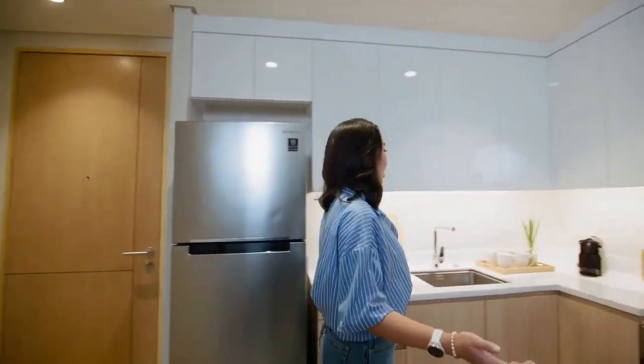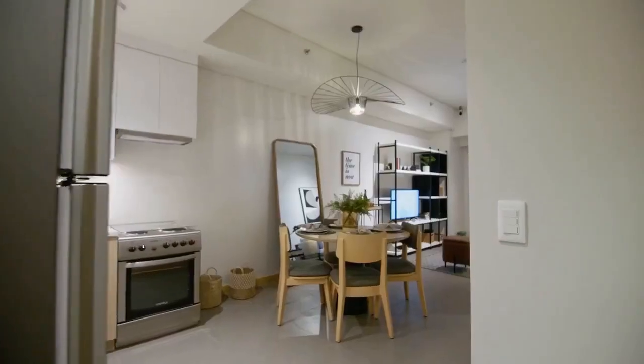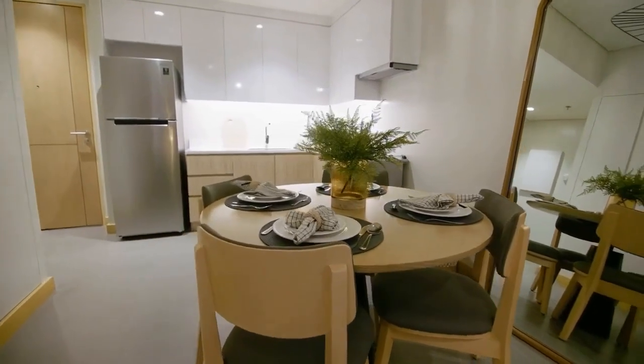Once you enter your unit, the first thing that will greet you is the kitchen. As you can see, it has quite a generous space with an open-plan layout. You have your range hood, you can put your electric stove here, and while all the food preparations are happening, you can absolutely engage in conversations with your guests because the dining area is conveniently situated right next to the kitchen.